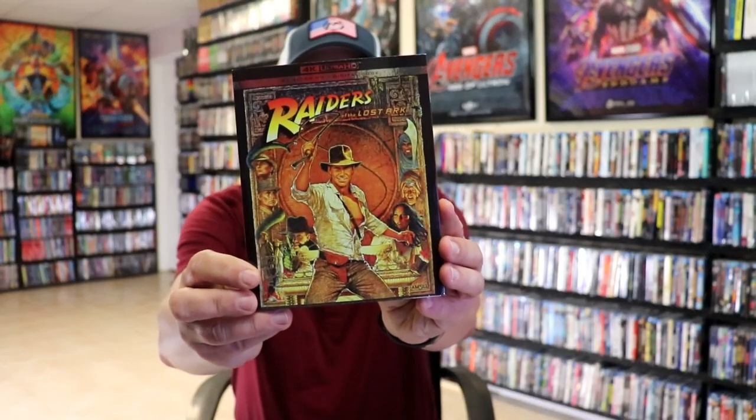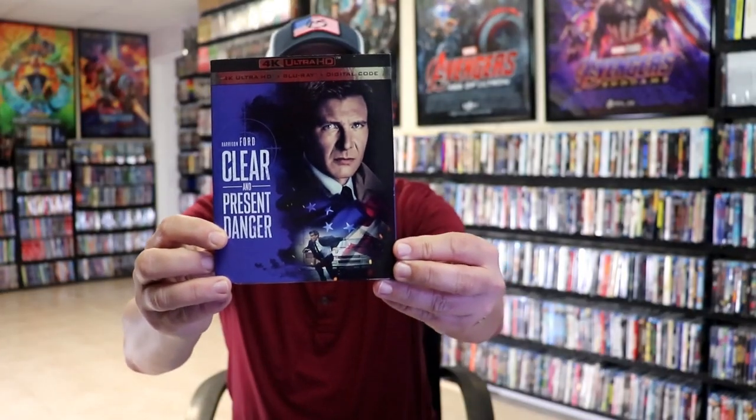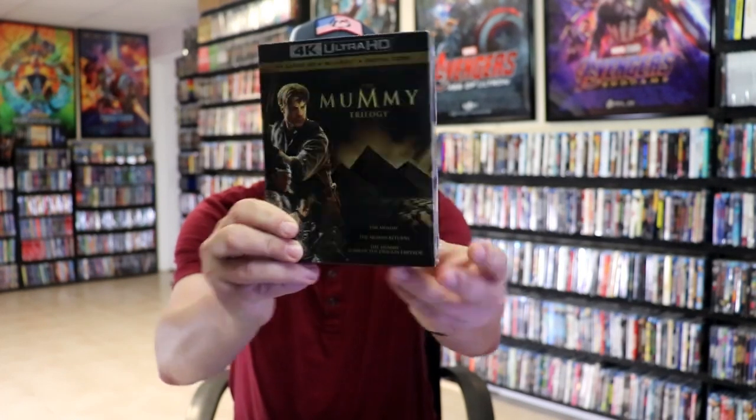Another big release for the week was the Indiana Jones films on 4K with their individual slips. I got Raiders of the Lost Ark, Indiana Jones and the Temple of Doom, Indiana Jones and the Last Crusade, and Indiana Jones and the Kingdom of the Crystal Skull. Another Harrison Ford release — we got Clear and Present Danger with a slip cover. We also got the Mummy Trilogy collection with a slip box.